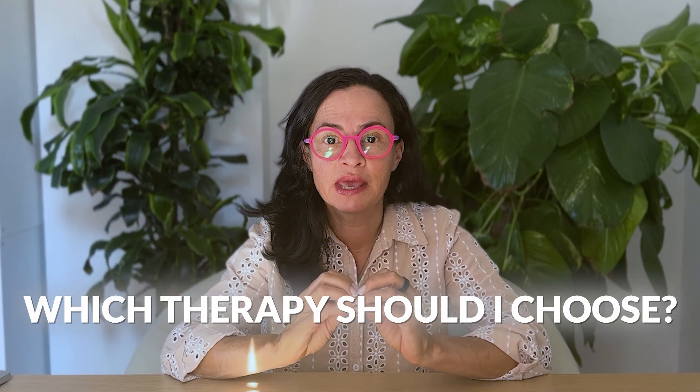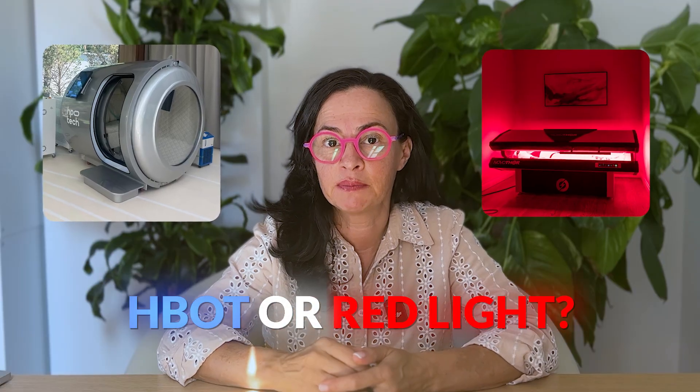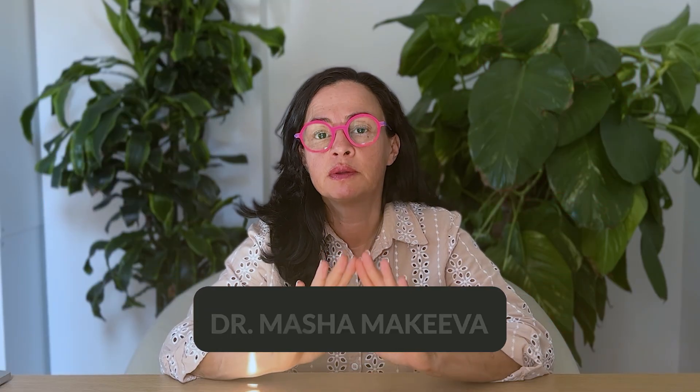My clients often ask me, if I were to choose just one therapy, would I choose hyperbaric oxygen therapy or red light therapy? As a physician working with both therapies in my practice, I'd like to explain how each therapy works, which conditions respond best to which therapy, and when you should use hyperbaric oxygen therapy, red light therapy, or both. By the end of this video, you'll have a clear understanding and hopefully be able to make the right choice for yourself.